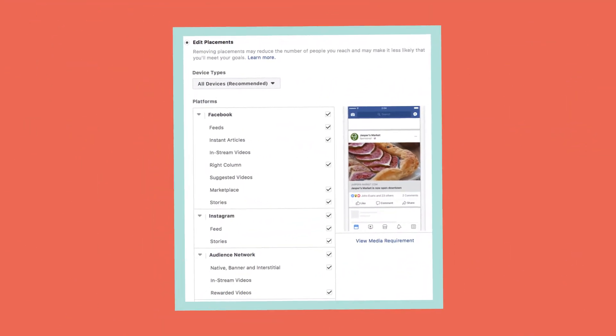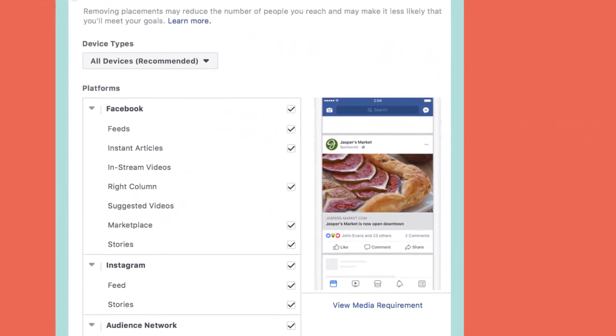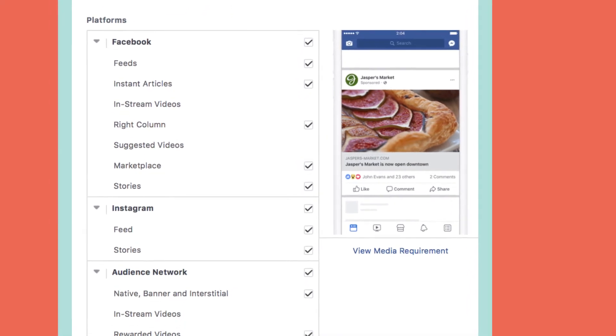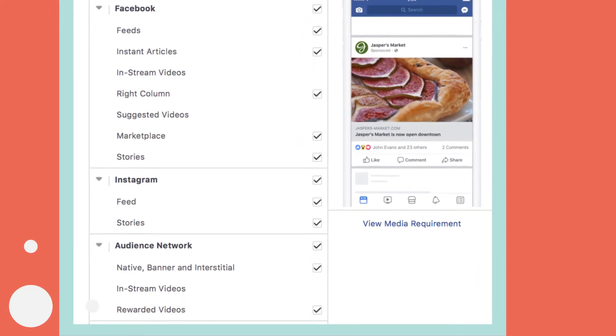And of course, the bid itself will hold weight in what you could end up spending if you decide to set one manually. Placements are the last big factor that can affect CPC, with options like Instagram costing more than Facebook, and the audience network costing less. Diversifying your placement options when relevant can help you get the most out of your ad spend overall.